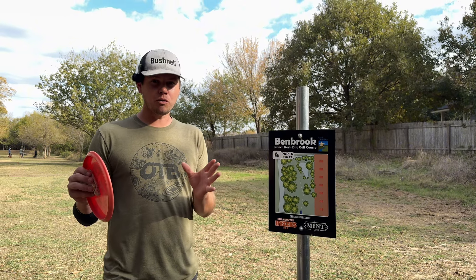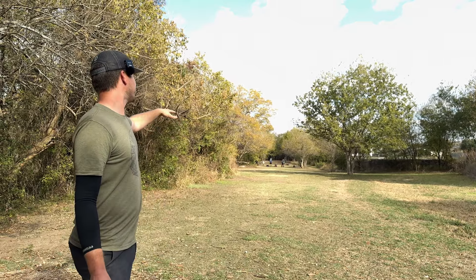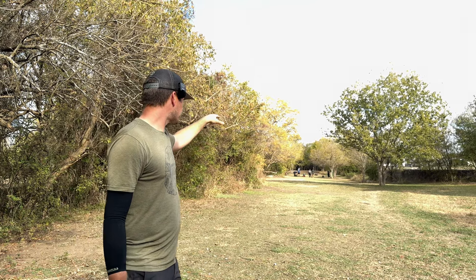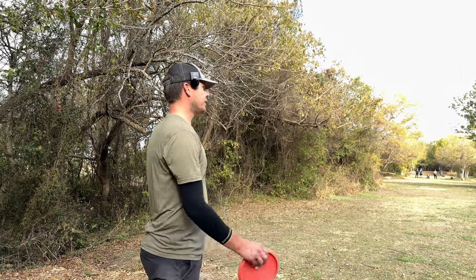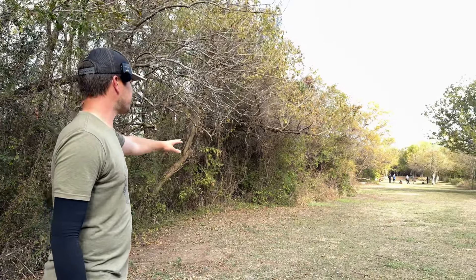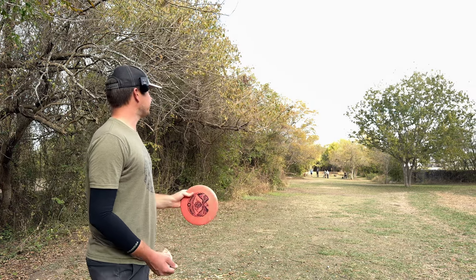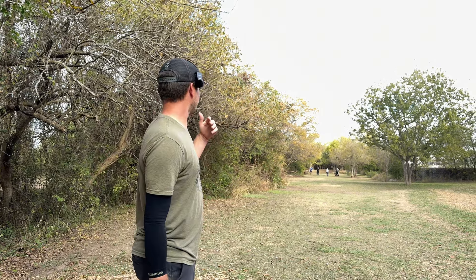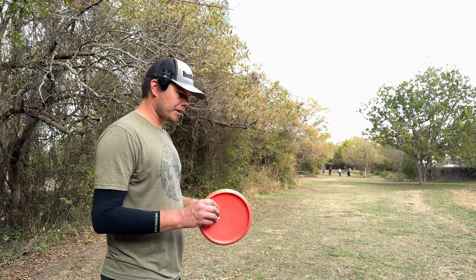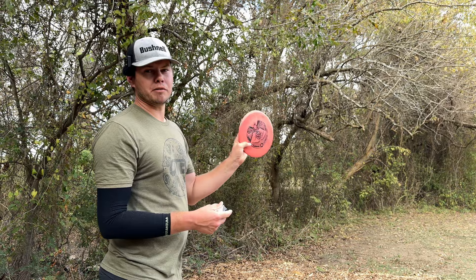Hole four right here at Benbrook is so much the signature hole of this course, at least in my opinion and that of many others, that they created their own mascot — the Benbrook Behemoth, the plastic monster that lives in this little pond between you and the basket. After you throw a nice tunnel shot off the tee and land it short of that pond, you're going to have a touchy approach. Pond short, little creek behind. Really love this hole. Property line on the right is out of bounds, thick woods on the left. This Delaware Compass from otbdisc.com is going to be the perfect disc for this shot.